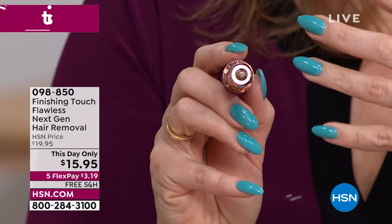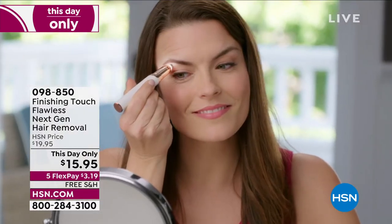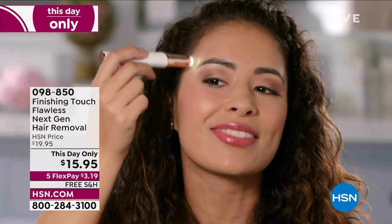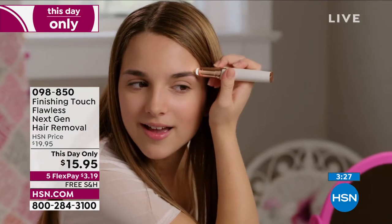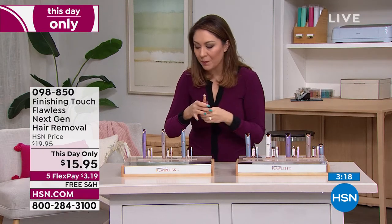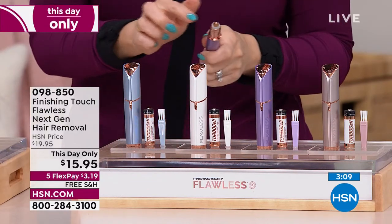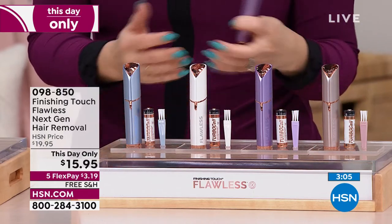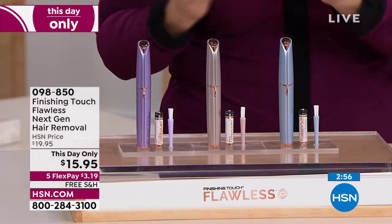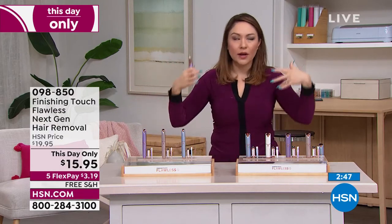The eyebrow device is like a magic pen — very precise. You can get in and shape your eyebrows, fix where one isn't shaped right, address the arch. It has a little light so you can see exactly where you're going. Batteries come included, and a cleaning brush is in the box. You pick a color — Parisian blue, blush, or lavender. For $6 and some change on a flex pay with free shipping and handling, you could own both devices. You're getting the number one, latest and greatest next-generation product.